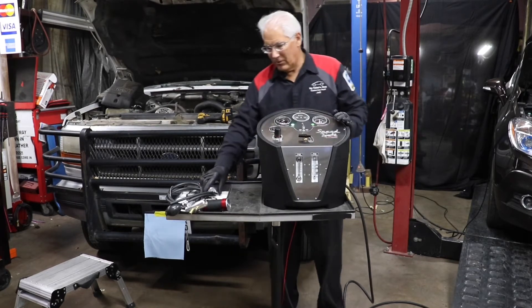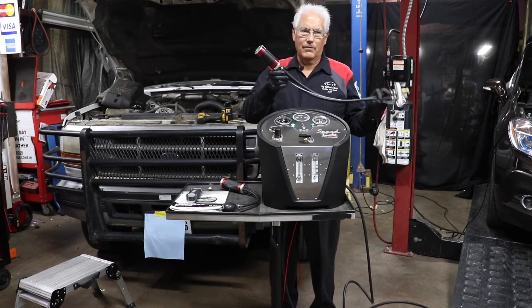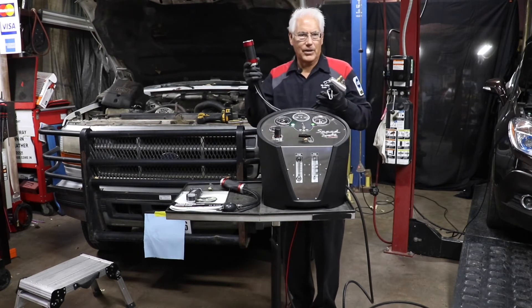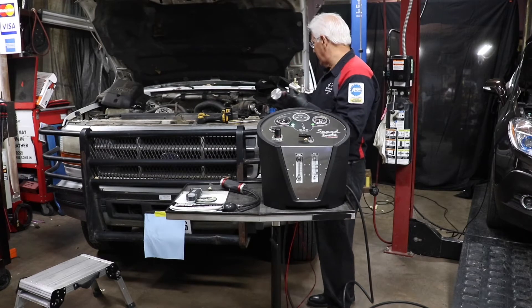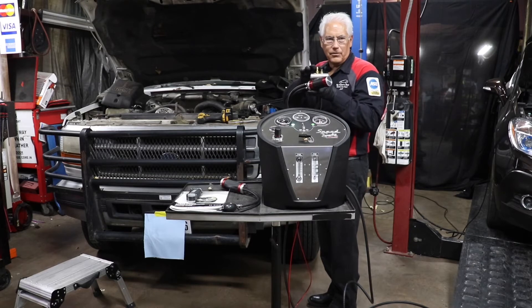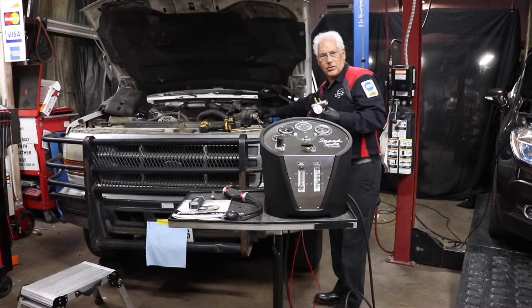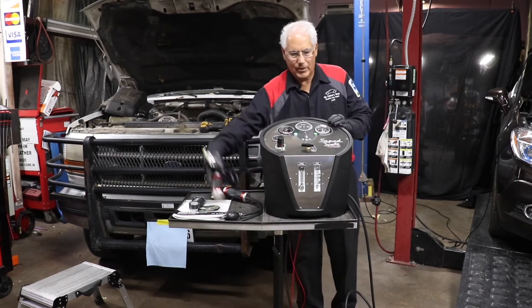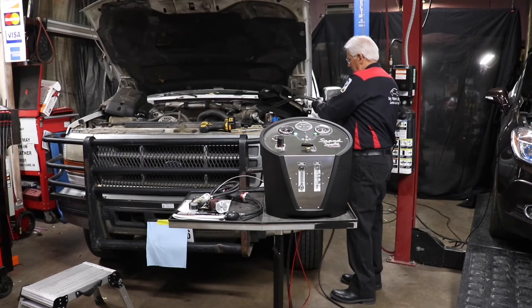The unit comes with an adapter that works on the intake of any of the boosted turbo systems. There are a couple of size options available that you can order, but it comes with one. Basically, we remove the air filter, get into the air intake, and use the air chuck to inflate it. As you can see, I've already installed one.